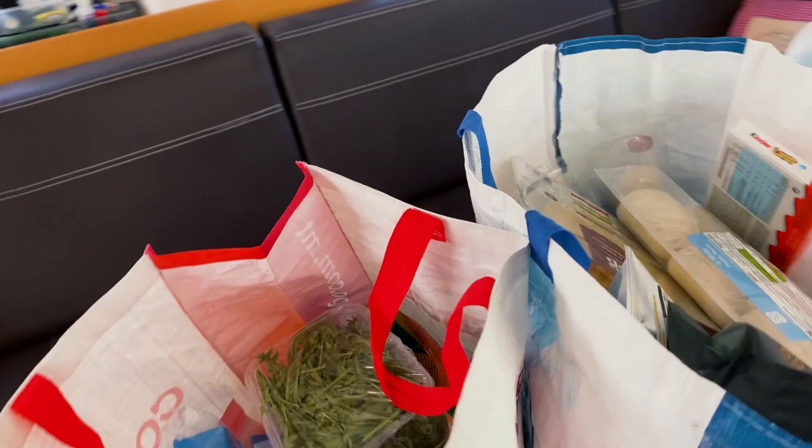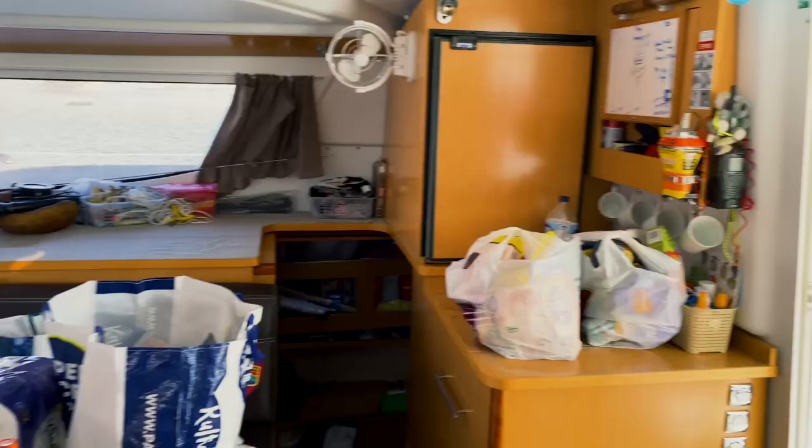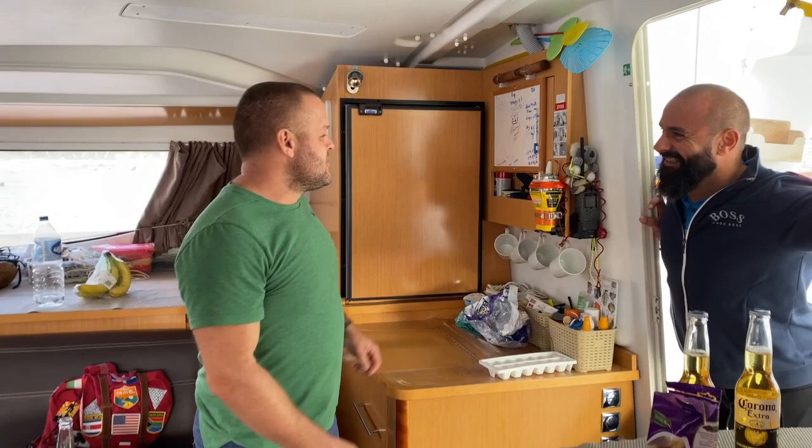Today before we leave, we sent Dan to buy us some food and he spent our whole budget on food — wine, lots of water. The weather is not looking that good but we'll make it work. We get the grab bag anyway and we have an EPIRB.